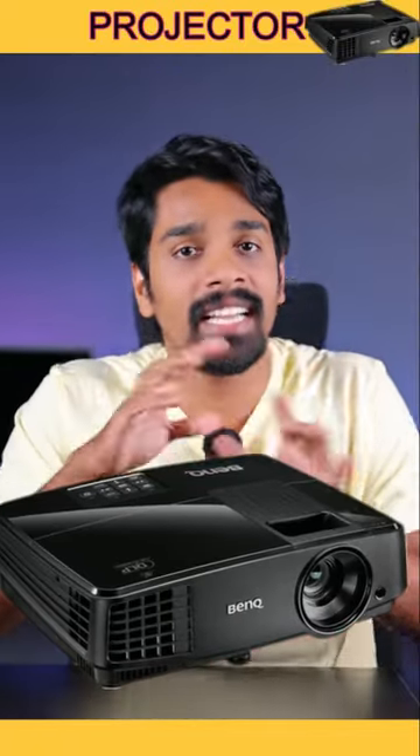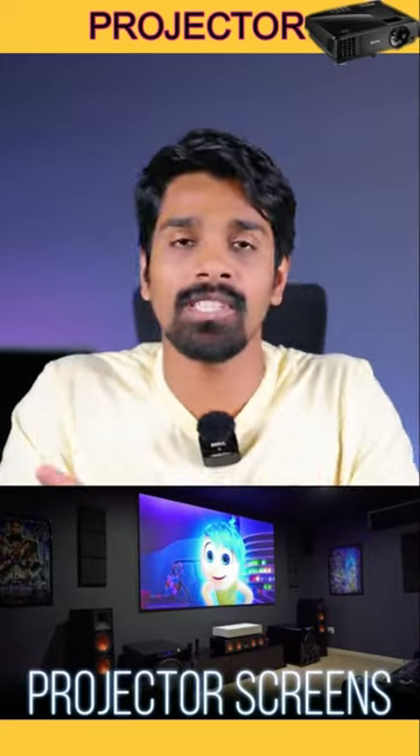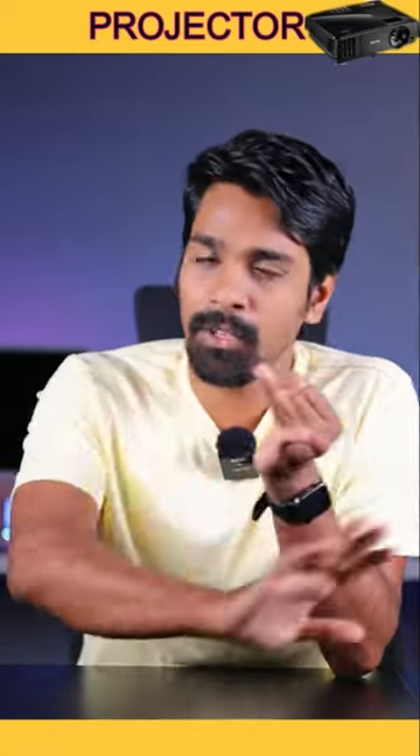The projector is very important in the home theater because we have the most video quality in the projector. If you select the quality of the projector, you want to use full HD or 4K. You may also want to use 720p.